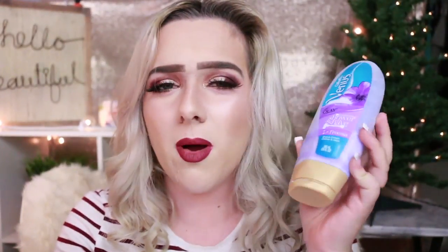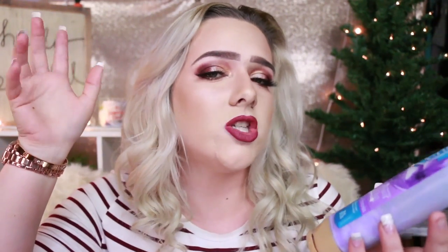My favorite shaving cream has been the Gillette Venus Olay shave cream. It smells so good — sweet and floral. I really love this because my legs get so dry in the winter and when I tan, and this really helps moisturize and keep my legs smooth when I shave, especially when I self-tan.